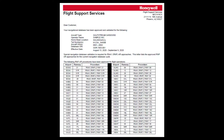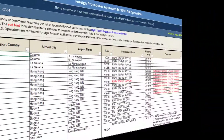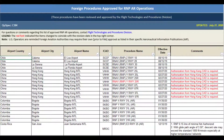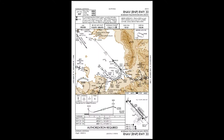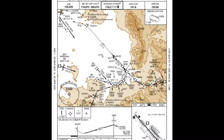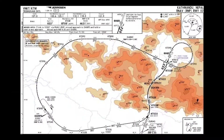More than 400 RNAV RNP procedures have been published in the U.S. to improve arrival efficiency, and NAV Canada has implemented them at many Canadian airports as well. In addition, RNAV RNP approaches are published at numerous international locations around the world. Some of the benefits customers are experiencing are greater access to mountainous or terrain-challenged airports like Bozeman, Montana; Monterey, California; and even Kathmandu, Nepal.